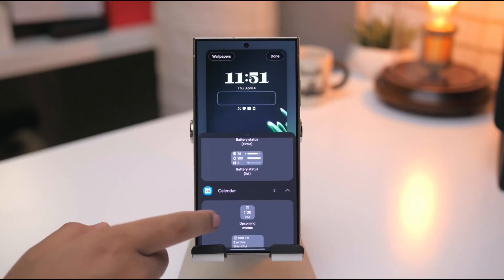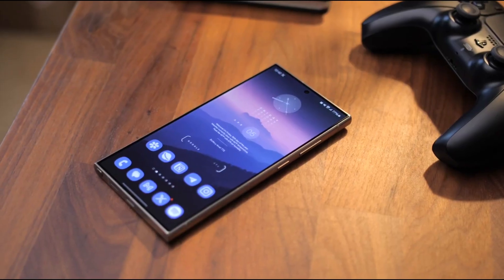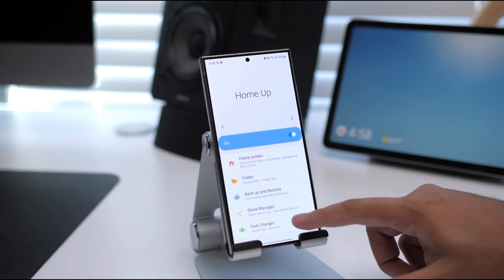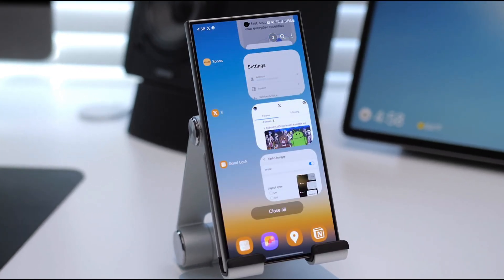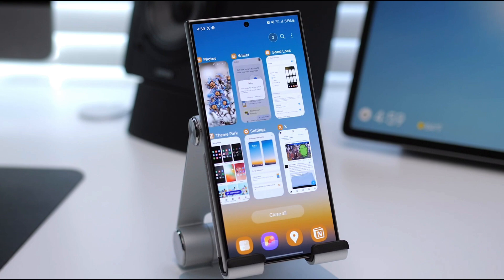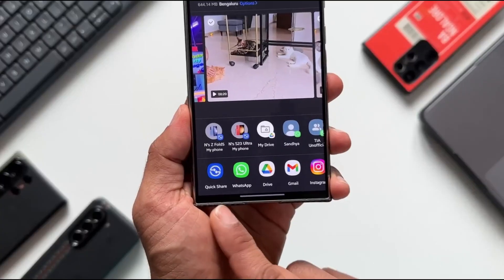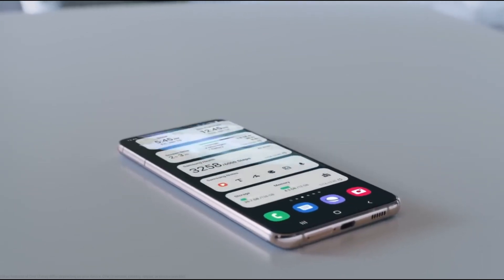And honestly, that's what makes an operating system truly enjoyable to use day after day. So if this is the future of Samsung's One UI, I'm seriously excited. And if they manage to pull it off just like the leaks are showing, One UI 8 could be one of the most satisfying Android experiences yet. Let's see what Samsung officially unveils, but right now things are looking very, very good.